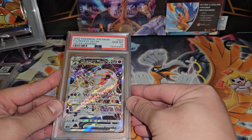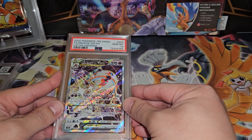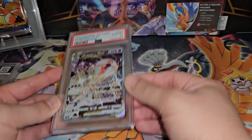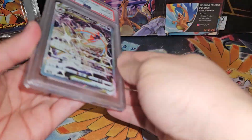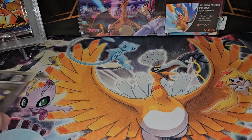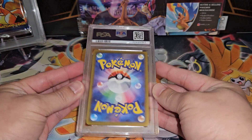The Deoxys VSTAR, also Japanese — probably one of my favorite artworks for VSTARs in all honesty, from Crown Zenith. Deoxys VSTAR — beautiful. And then another Deoxys VSTAR. Since the last card is also Japanese, I'm going to assume it's a Gem Mint 10.